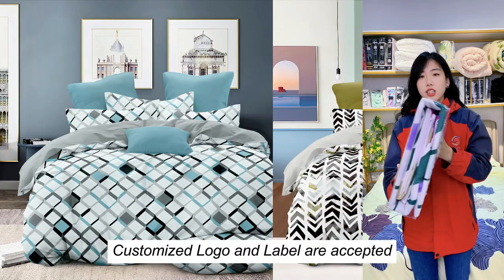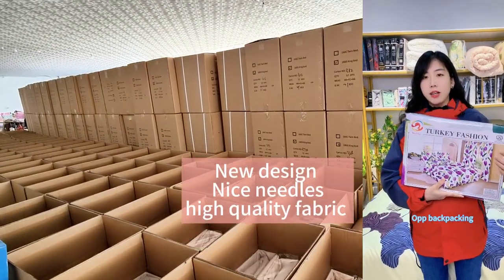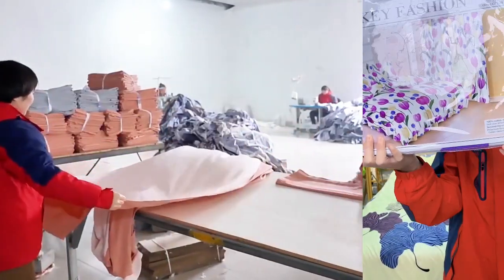This fabric is not shedding, not pilling. This is our OPP packaging. We will share our bedding set styles.